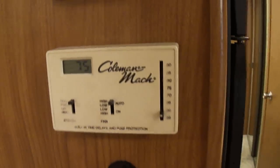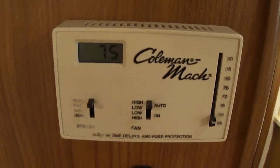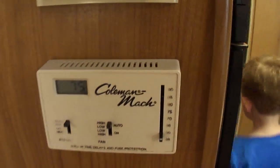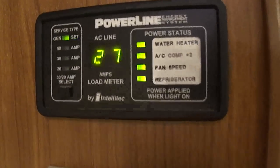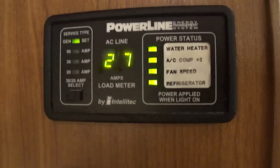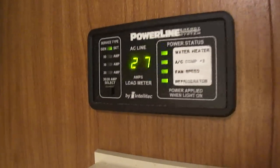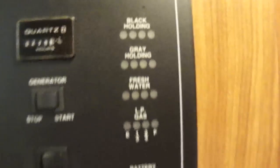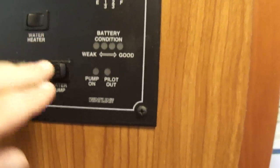As part of the Coleman Mach central air system, it has a single digital thermostat to control your heat and air. Powerline energy monitor — it lets you run everything on 30 amps of shore power if necessary. Right now we have the generator at two hundred and seventy-nine hours. All your levels, water heater, water pump.